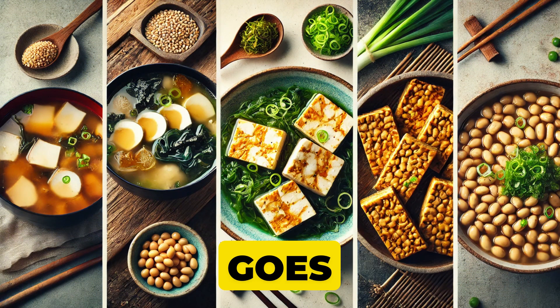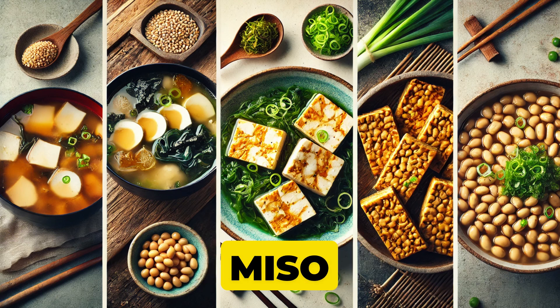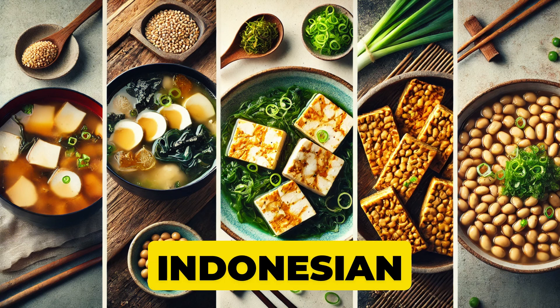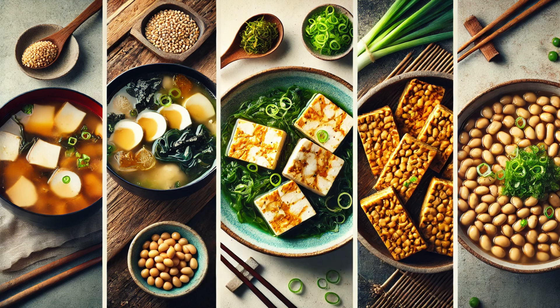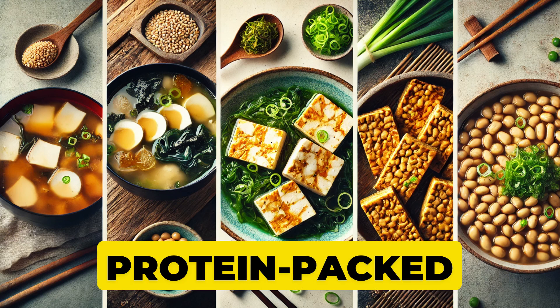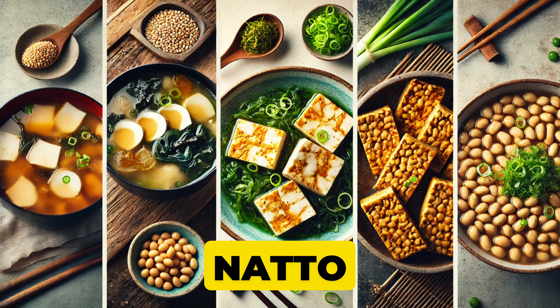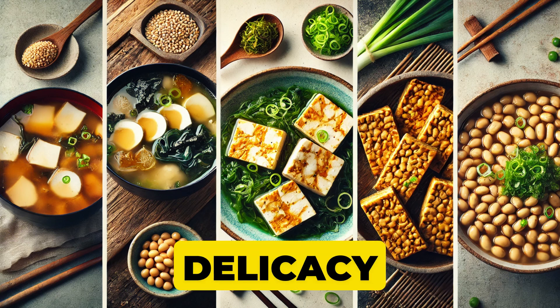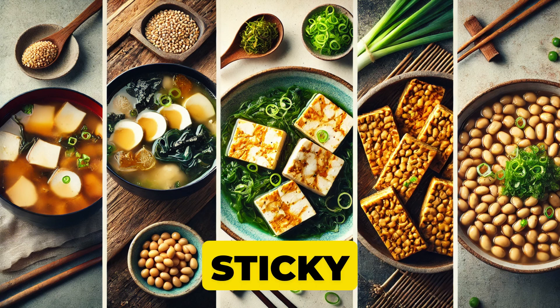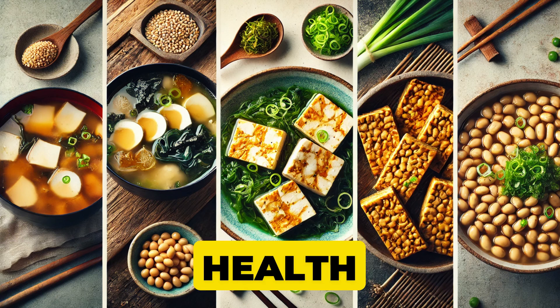Fermentation goes global. In Japan, fermented soybeans become miso, adding that umami punch to soups and sauces. Then there's tempeh, an Indonesian favorite where soybeans are fermented with mold — yes, mold — to create a protein-packed, nutty-flavored block of deliciousness. And natto, another Japanese delicacy, is notorious for its sticky texture and strong aroma, but it's revered for its potential health benefits.